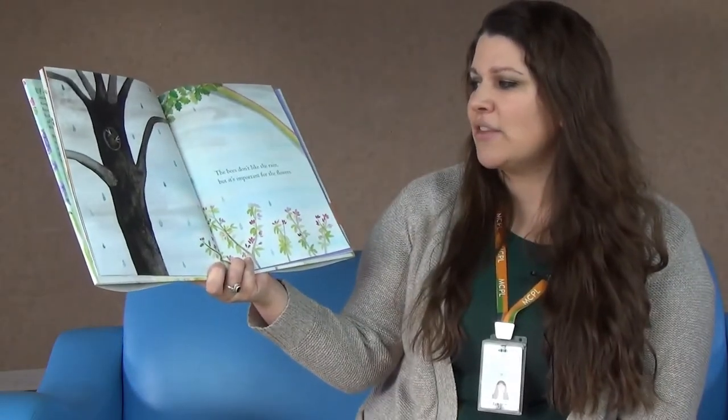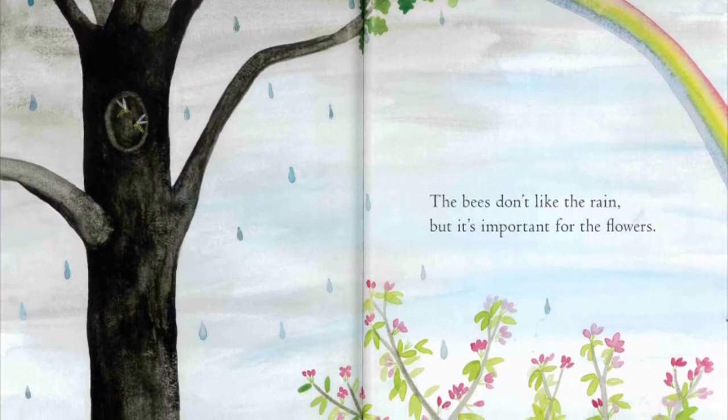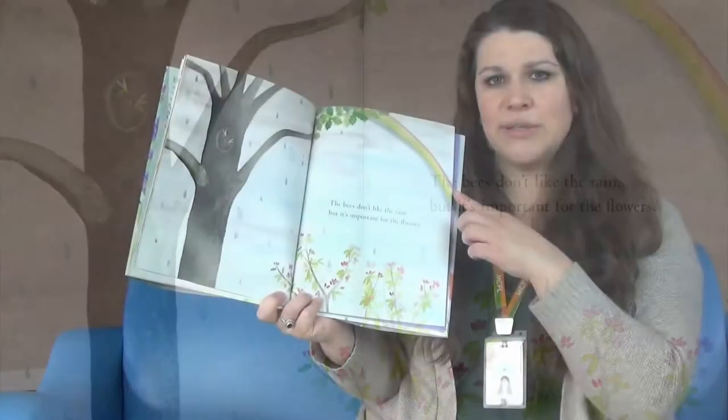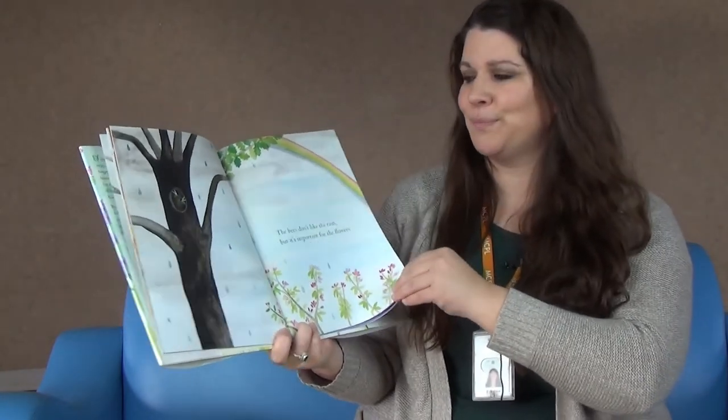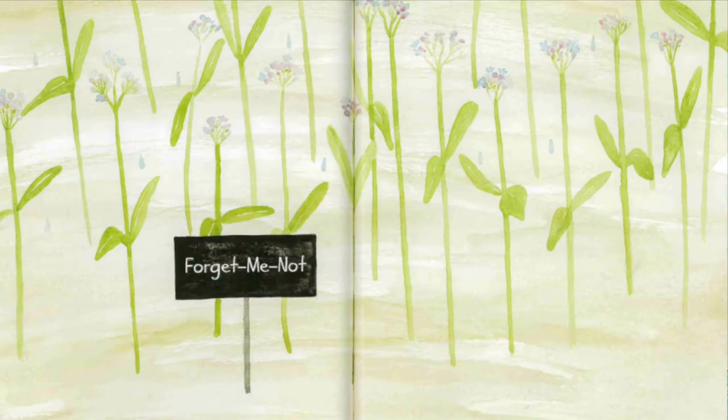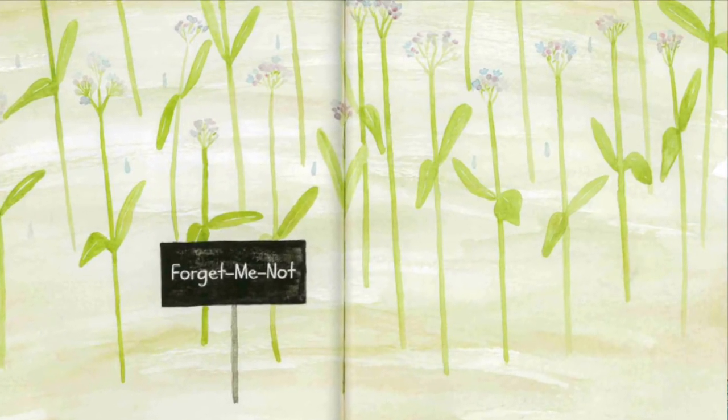The bees don't like the rain but it's important for the flowers. What do you see in the sky? It's a rainbow! Blow the forget-me-not buds dry. As the rain clears from the sky, nice and dry. The sun is shining. Blue is blooming, and six bees are buzzing by.